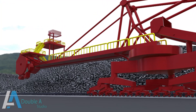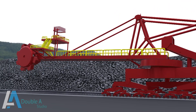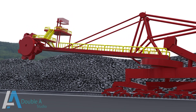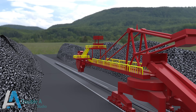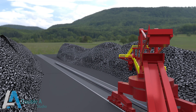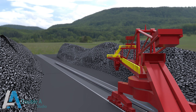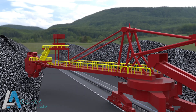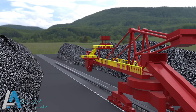It has three basic movements. First is traveling, that is the movement of the stacker or reclaimer on the rail track. Second is luffing, that is the raising and lowering of the boom conveyor. Third is slewing, which is the revolving of the boom conveyor with the help of the slew bearing.